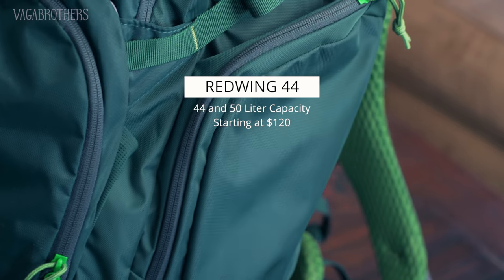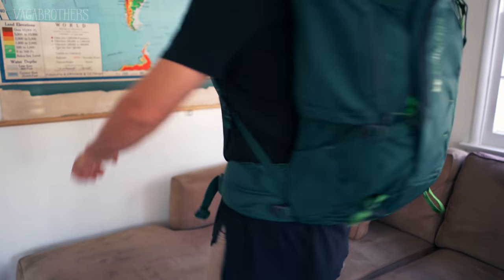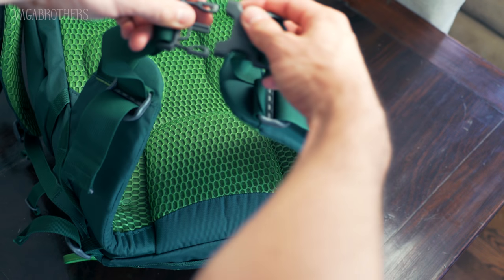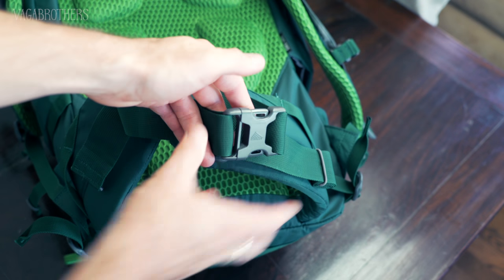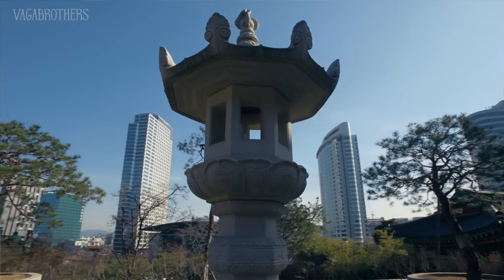Next up is the Kelty Red Wing 44. There is a 44-liter and a 50-liter version, plus a 40-liter design specifically for females. One of the things I really enjoyed about this bag right when I threw it on is that it's super comfortable. It has very nice waist support and a big cushion right at the base of your lumbar. If you're traveling long-term with a backpack, without this waist support your lower back is really going to start hurting. It's also made out of a breathable material, so if you're in Southeast Asia you're not going to be totally sweating.